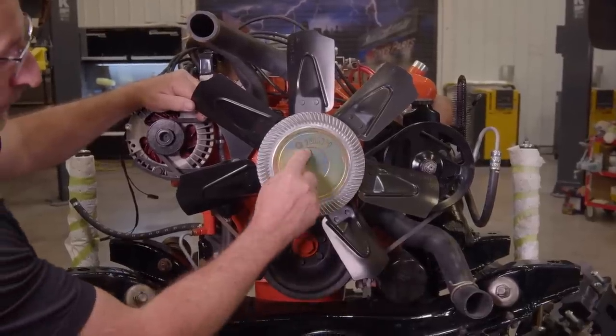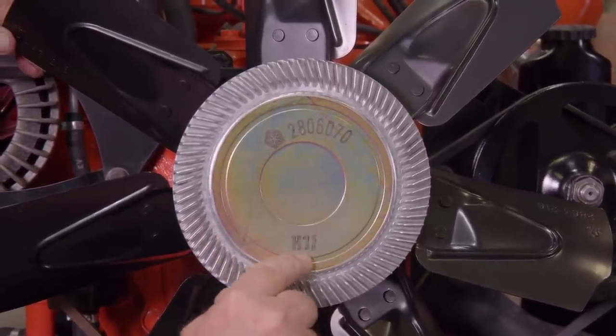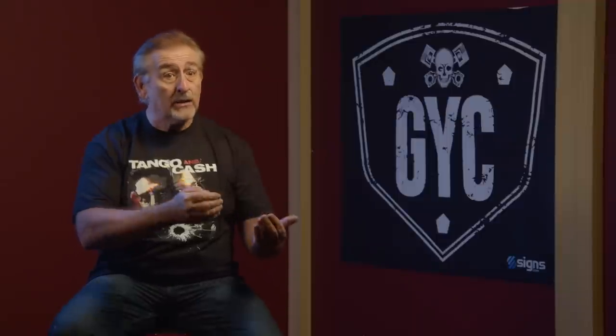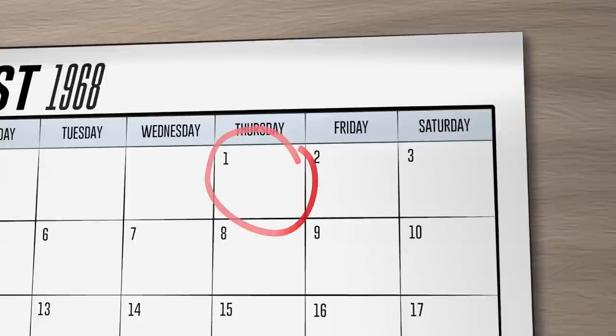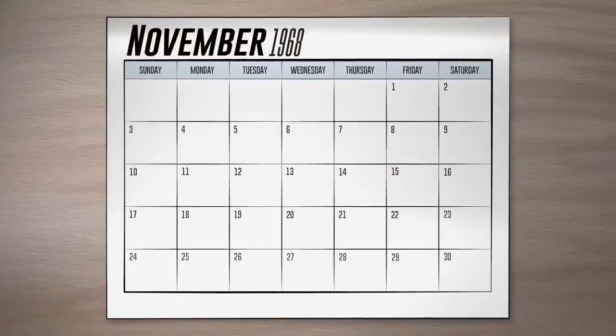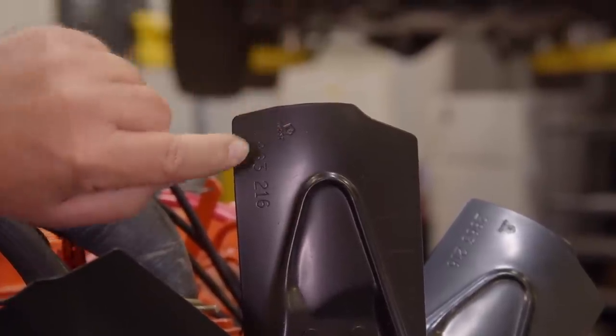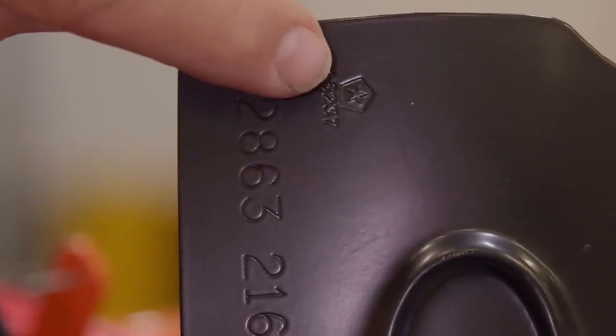Starting at the front of the engine with the clutch fan — this is a replica of the original, sourced from Tony's Mopar. It has the part number and date code: H1I, meaning August 1, 1968. Our car was built in November 1968, so that's the perfect date code. The fan also has a Pentastar stamped into it, representing that it's a licensed product from Tony's Mopar.